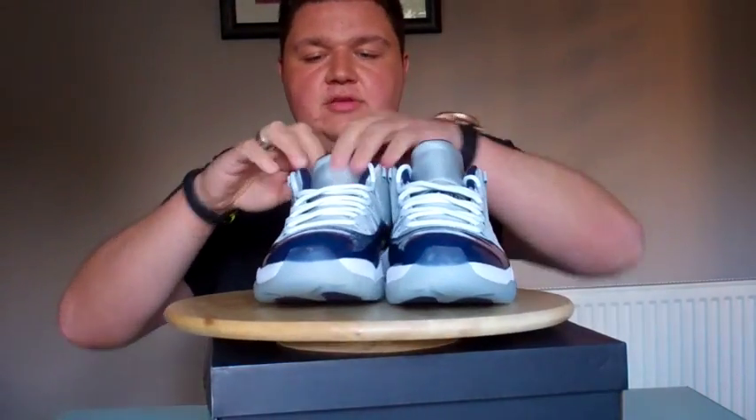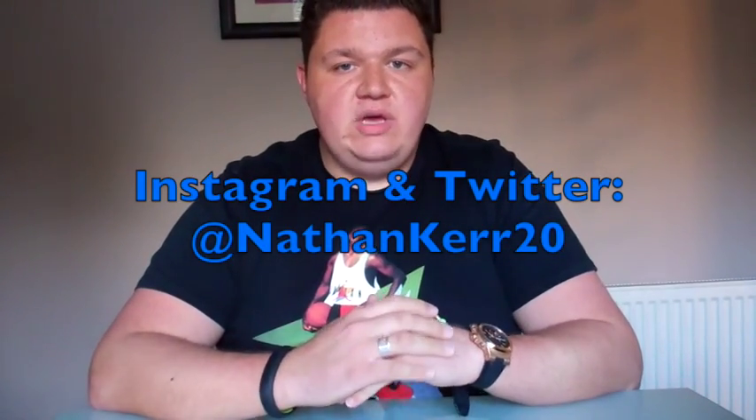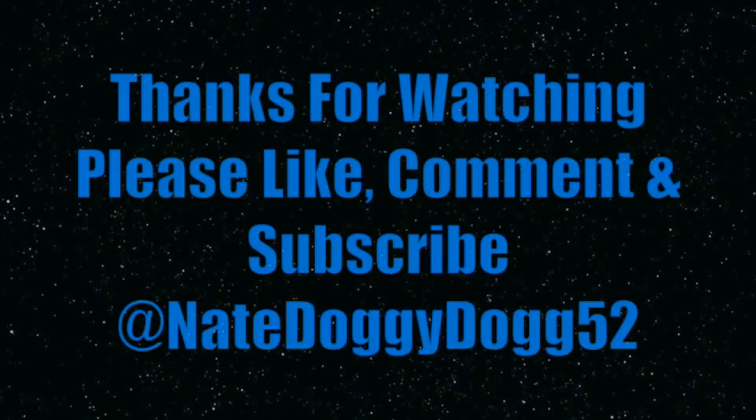Let me give you a final look at the Georgetown 11 Lows, or the Grey Mist Jordan 11 Lows. If you enjoyed this video, please leave a like, drop a comment below, and be sure to hit that subscribe button. If you want to follow me on a day-to-day basis, you can find me on Instagram and Twitter at NathanCare20. Use my hashtags: hashtag sneakerfanworldwide and hashtag NDD52 for NateDoggyDog52. Thanks for checking out the vid. Peace from NateDoggyDog52.